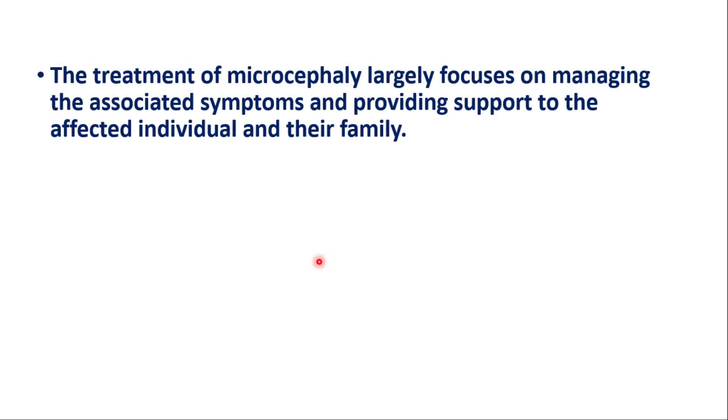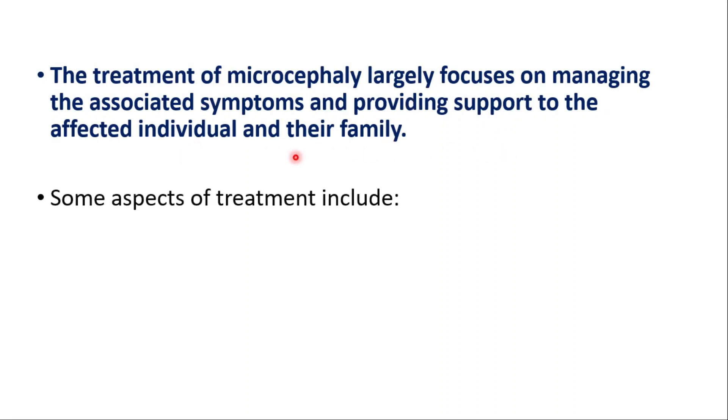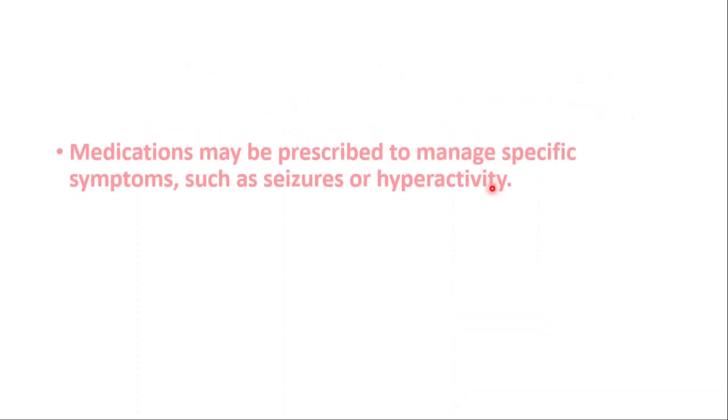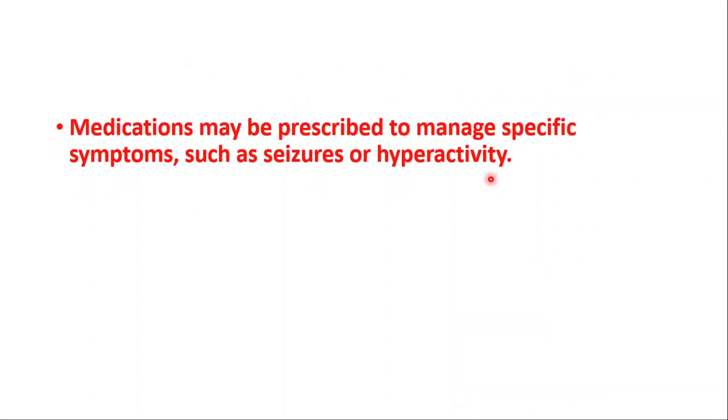The treatment largely focuses on managing the associated symptoms and providing support to the affected individual and their family. Some aspects of treatment include early intervention programs that include physical therapy, speech therapy, and occupational therapy to address developmental delays and improve quality of life. Medications may also be prescribed to manage specific symptoms such as seizures or hyperactivity.